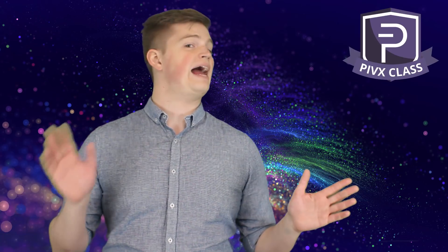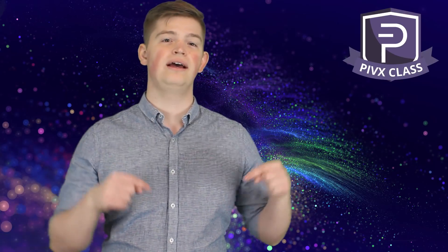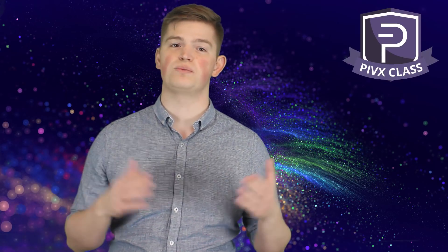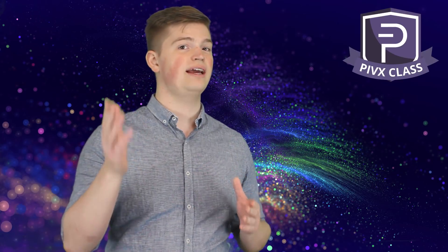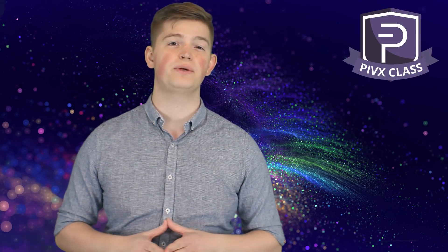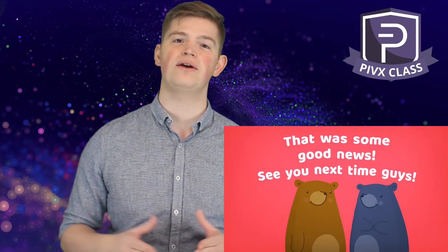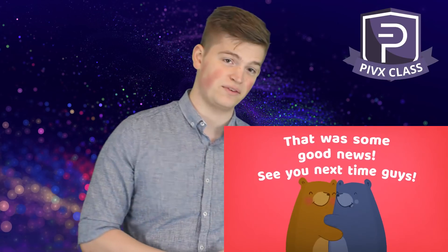But that's it. I hope this has helped you out. As always, if you have any questions, please feel free to comment below. I'm always happy to help out as much as possible. Remember to leave us a like and share the content if you found it helpful. It really helps the channel when people share it with those newer to cryptocurrency. Thank you for tuning in. I love having you here and I will see you in the next PIVX class.